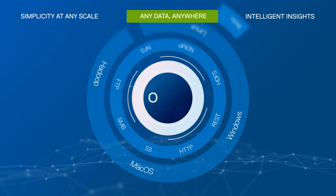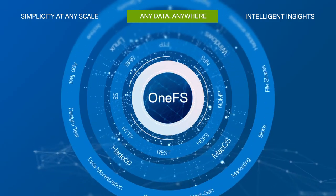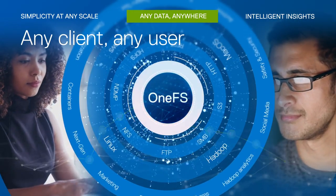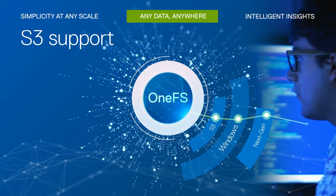PowerScale gives you unlimited flexibility to run a wide variety of workloads with each speaking a different language or protocol. It also allows any client and any user the ability to collaborate on the same files at the same time. And with the introduction of S3 support,